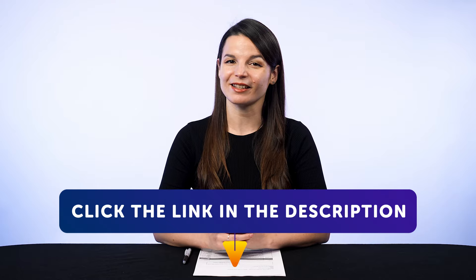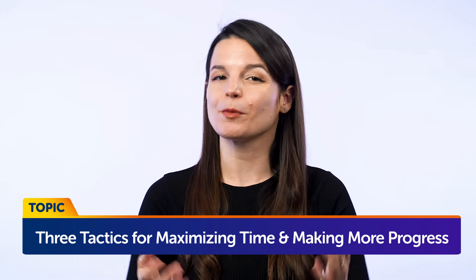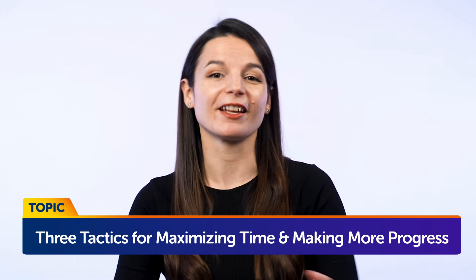Today's topic is: Three tactics for maximizing time and making more language progress.